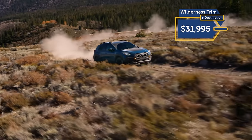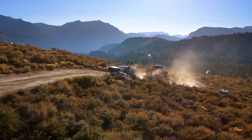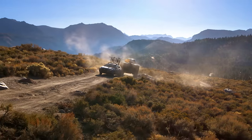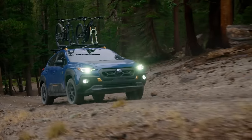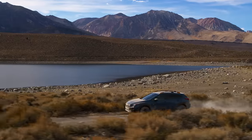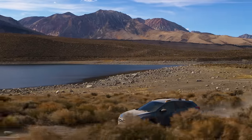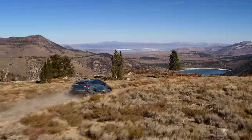The Wilderness trim starts around $32,000 and gets improved ground clearance and a 3,500-pound towing capacity, up from the standard 1,500 pounds. You'll also get all-terrain tires, hexagonal fog lights, raised roof rails, and 20 cubic feet of cargo space — somehow more than the 19.9 cubic feet the rest of the lineup gets. With all your gear, you'll take every inch you can get.